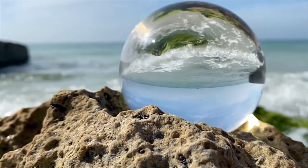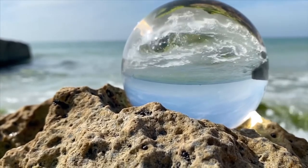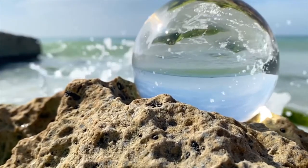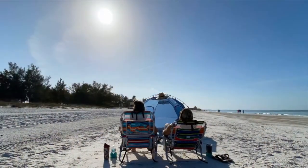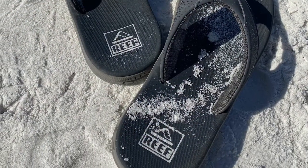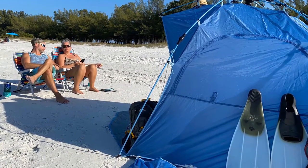There's so much beauty to Anna Maria Island, but one of the things I really enjoy doing is going to the Anna Maria Oyster Bar. But before I take you there, I'd like to show you how I started off my day. After Nicole and I set up, we sat back, kicked off our flip-flops, and sank our feet into the deep white soft sand of Coquina Beach.